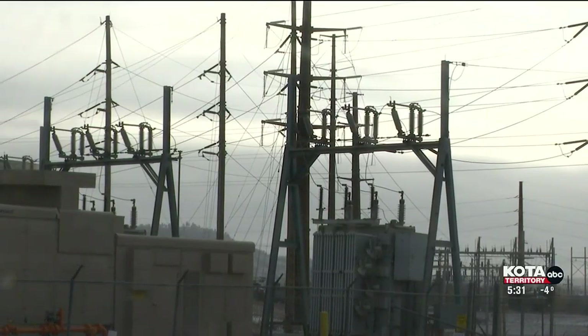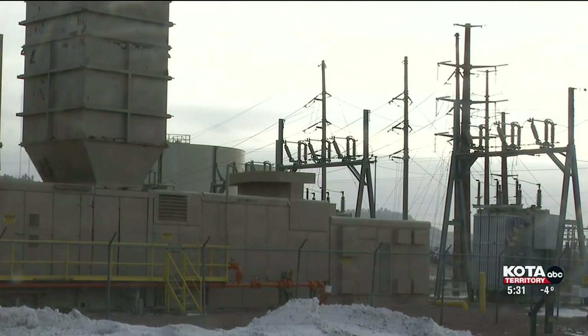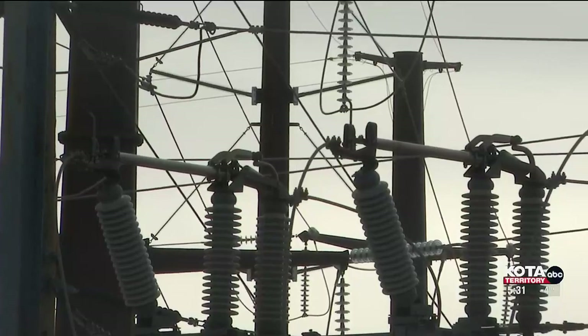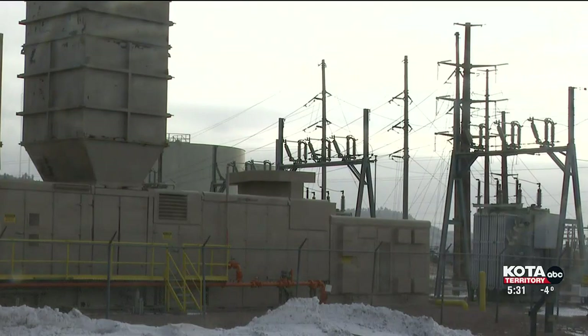Additionally, colder weather can cause people to increase the temperature on their thermostat, a move that could cause their bank accounts to take a hit. Black Hills Energy VP of Electric Operations, Mark Eyre, says that there are other ways to keep your home warm without breaking the bank.